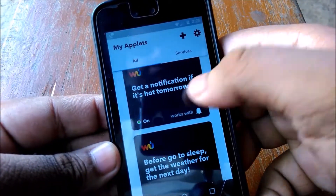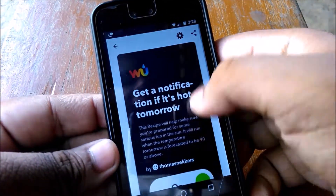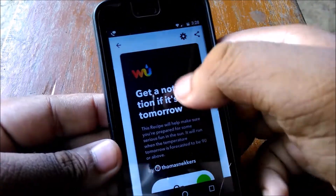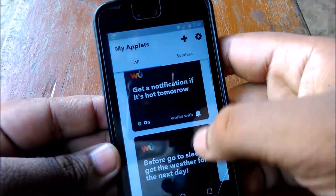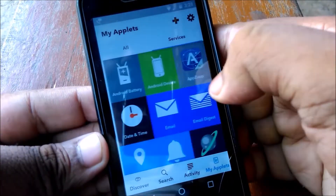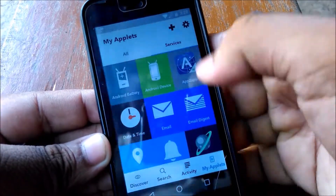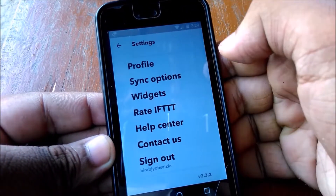Here are my applets. You can get a notification if it's going to be hot tomorrow, so before you go to sleep you'll know to bring a sweater the next day. You can also get notified if it's going to rain tomorrow.